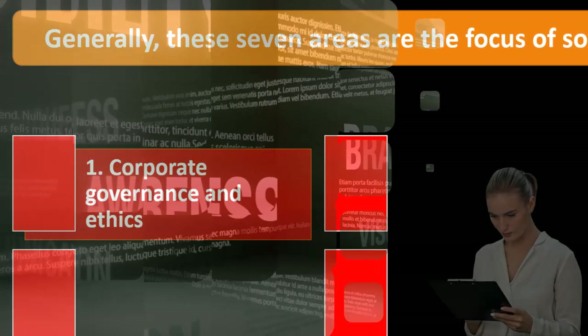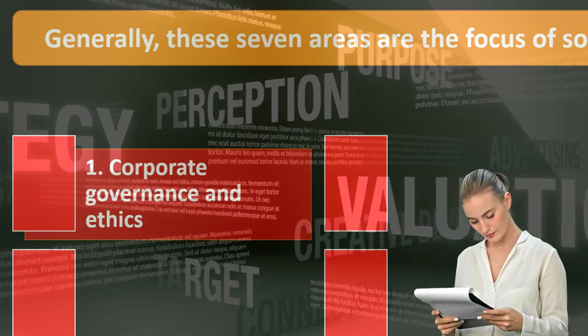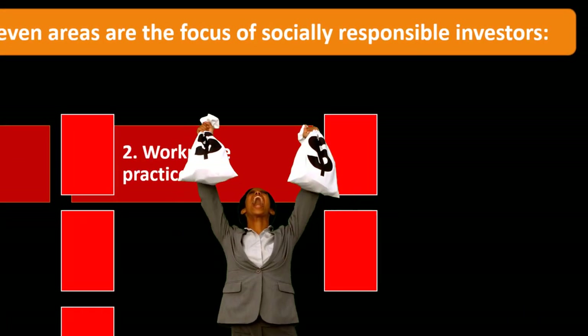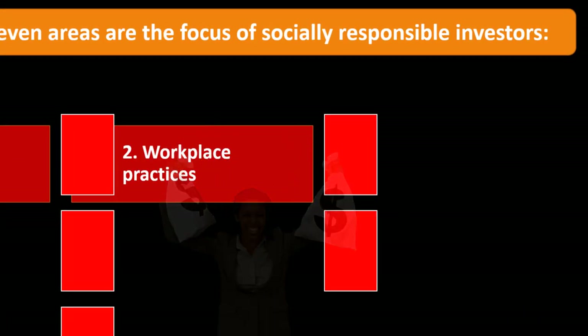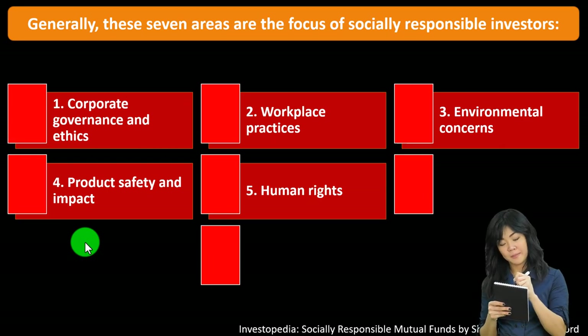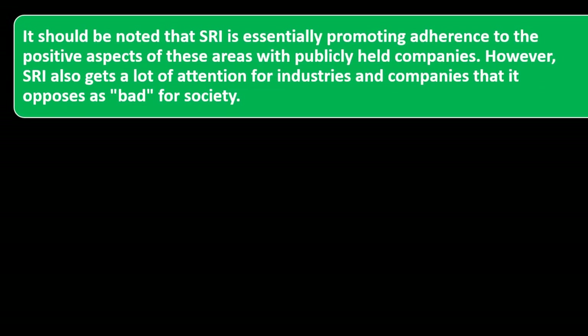SRI analysts gather information on industry and company practices and review them in the context of a country's political, economic, and social environment. Generally, seven areas are the focus of socially responsible investors: one, corporate governance and ethics; two, workplace practices; three, environmental concerns; four, product safety and impact; five, human rights; six, community relations; and seven, indigenous peoples' rights. SRI essentially promotes adherence to the positive aspects of these areas with publicly held companies.